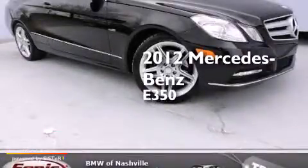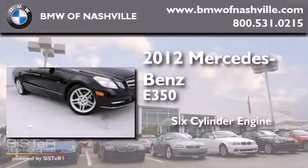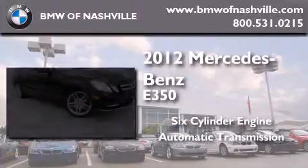This is a 2012 Mercedes-Benz E350. It features a six-cylinder engine and an automatic transmission.